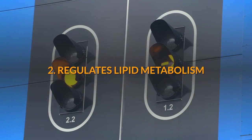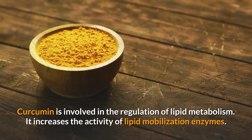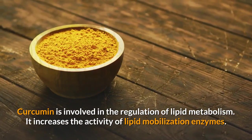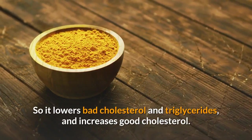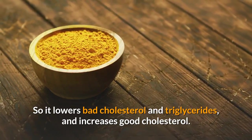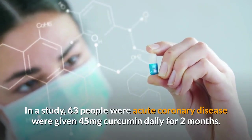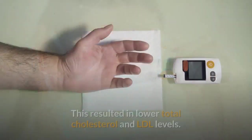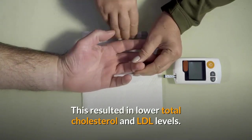Number 2: Regulates Lipid Metabolism. Curcumin is involved in the regulation of lipid metabolism. It increases the activity of lipid mobilization enzymes, so it lowers bad cholesterol and triglycerides and increases good cholesterol. In a study, 63 people with acute coronary disease were given 45 mg curcumin daily for 2 months. This resulted in lower total cholesterol and LDL levels.